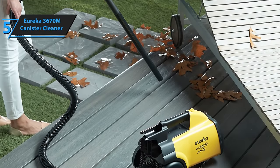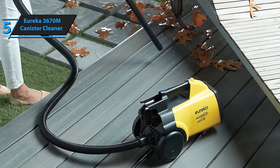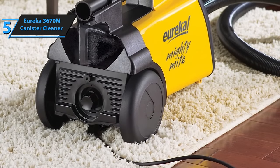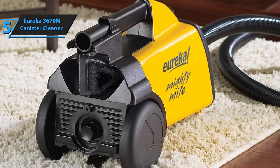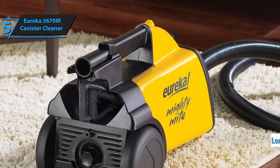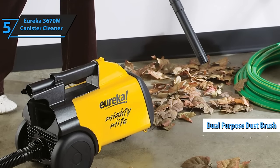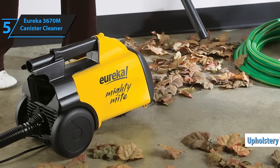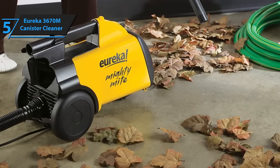This powerful suction proves equally effective on carpets and rugs, effortlessly picking up dust, dirt, lint, pet hair, and more. The Eureka 3670M's efficiency is amplified by its range of useful accessories, enabling it to reach every corner of your home swiftly and thoroughly. It boasts a long hose, complemented by two extension wands and a dual-purpose dust brush and upholstery tool, allowing you to easily remove dust from your furniture.